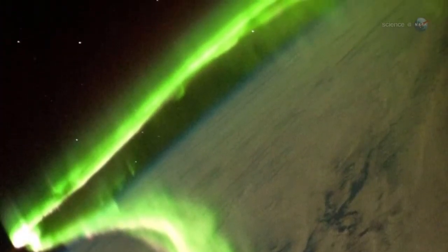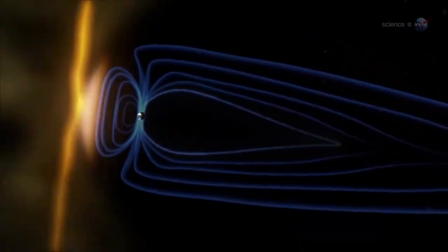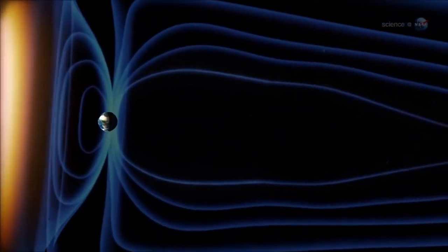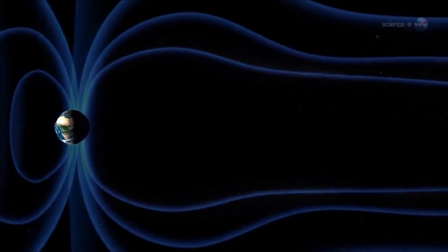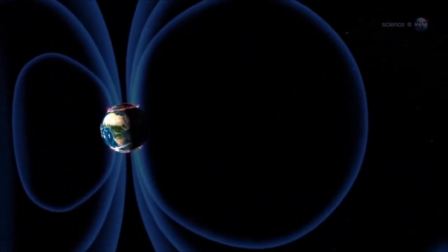It's like being shrunk down and put inside of a neon sign. Auroras are caused by solar activity. Gusts of solar wind and coronal mass ejections strike Earth's magnetic field, rattling our planet's protective shell of magnetism. This causes charged particles to rain down over the poles, lighting up the atmosphere where they hit.